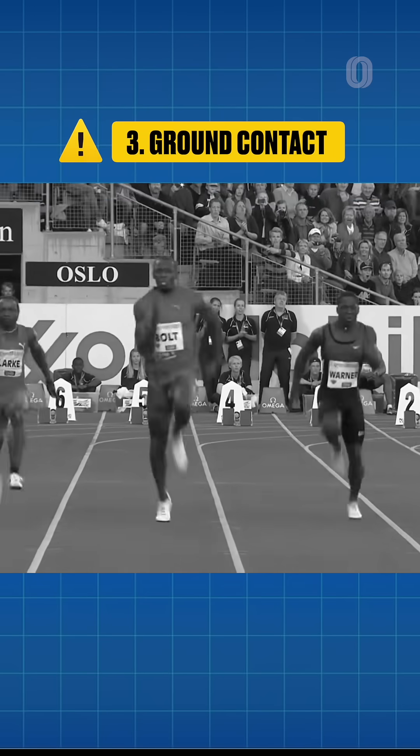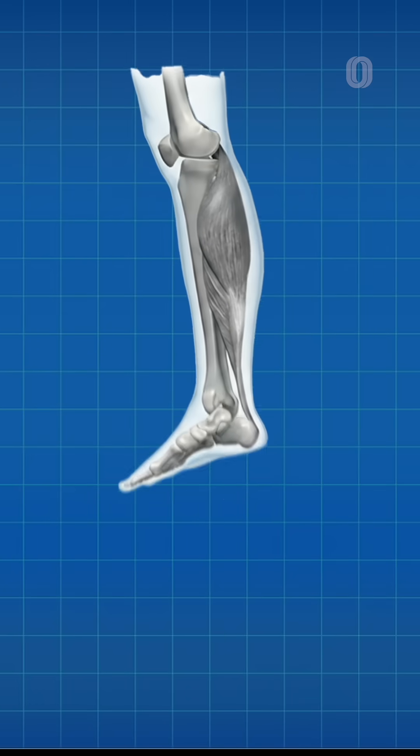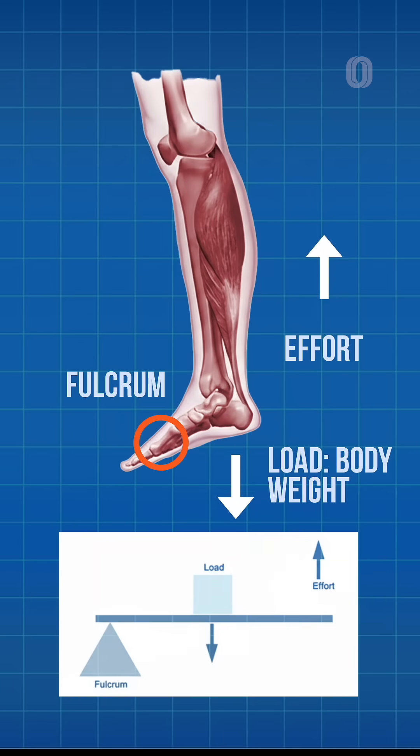At top speed, all sprinters get around 90 milliseconds on the ground, and longer ankles create a mechanical disadvantage. Your muscles have to work harder to generate the same ground force in that split-second window.